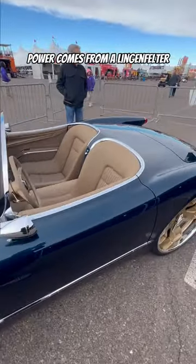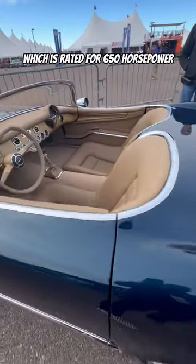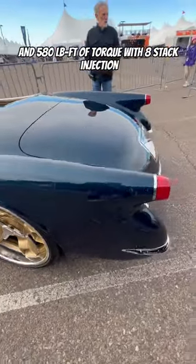Power comes from a Lingenfelter Eliminator 427 cubic inch V8, which is rated for 650 horsepower and 580 pound-feet of torque, with eight-stack injection.